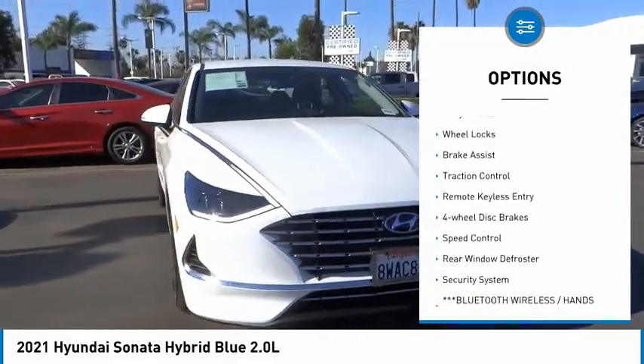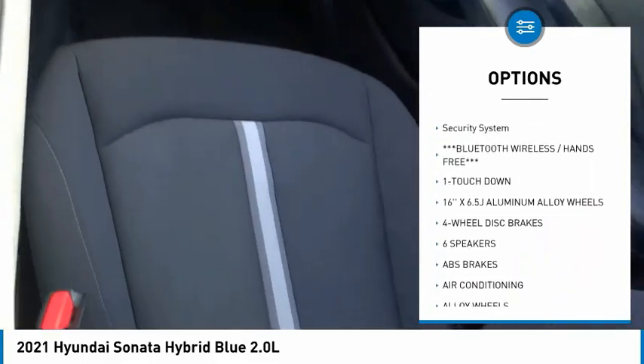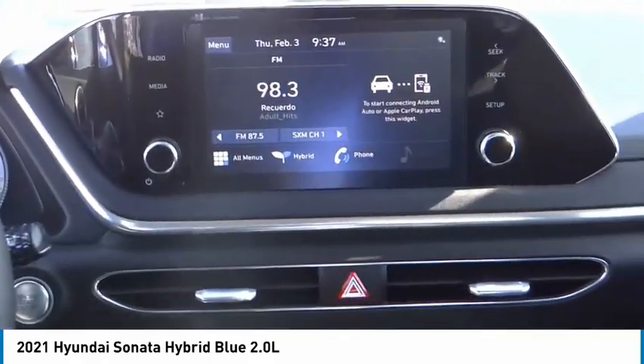Electronic stability control, alloy wheels, wheel locks, brake assist, traction control, remote keyless entry, four-wheel disc brakes, speed control, rear window defroster, security system.